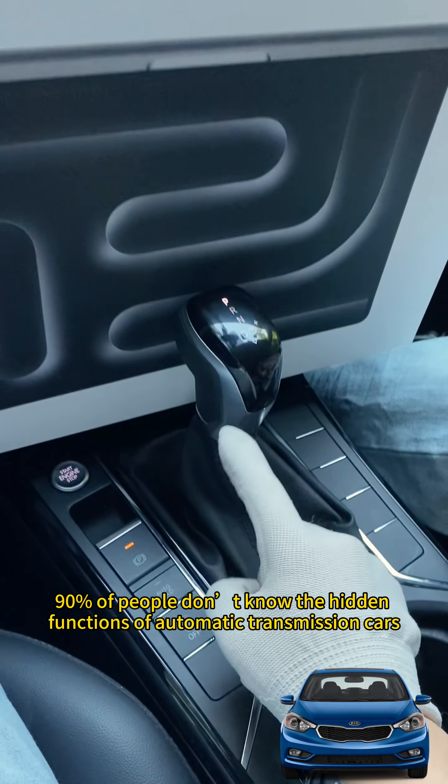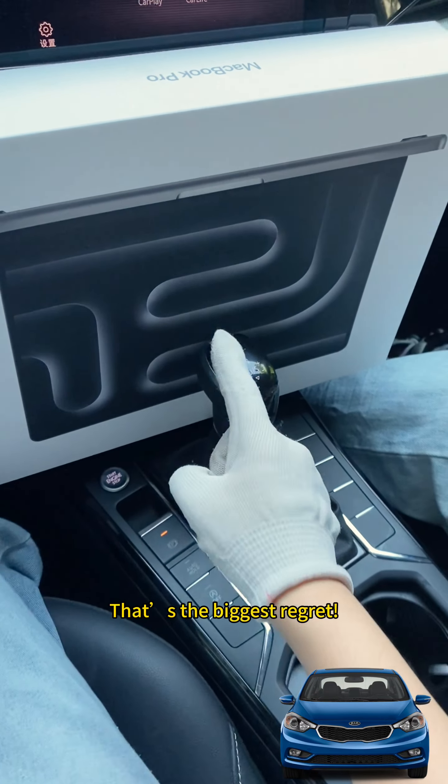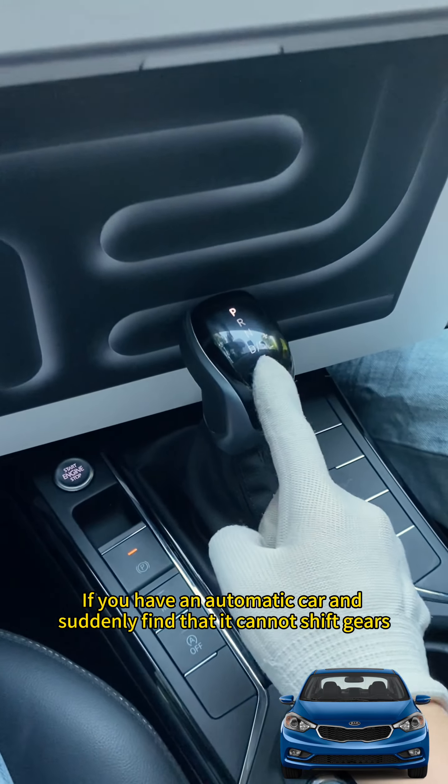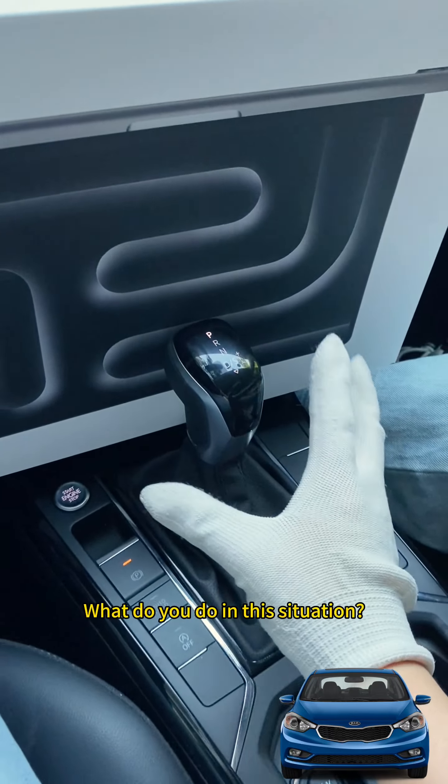90% of people don't know the hidden functions of automatic transmission cars. If you don't know yet, that's the biggest regret. Today I will tell you: if you have an automatic car and suddenly find that it cannot shift gears, what do you do in this situation?